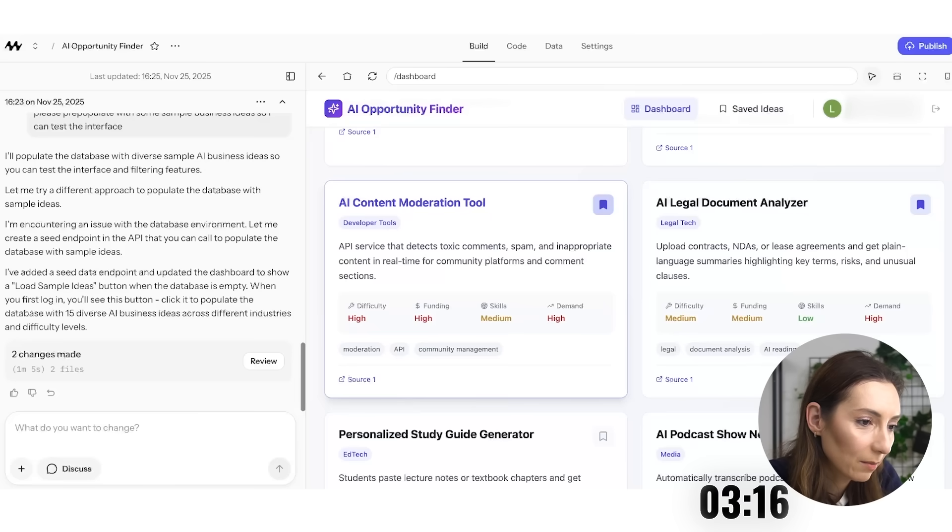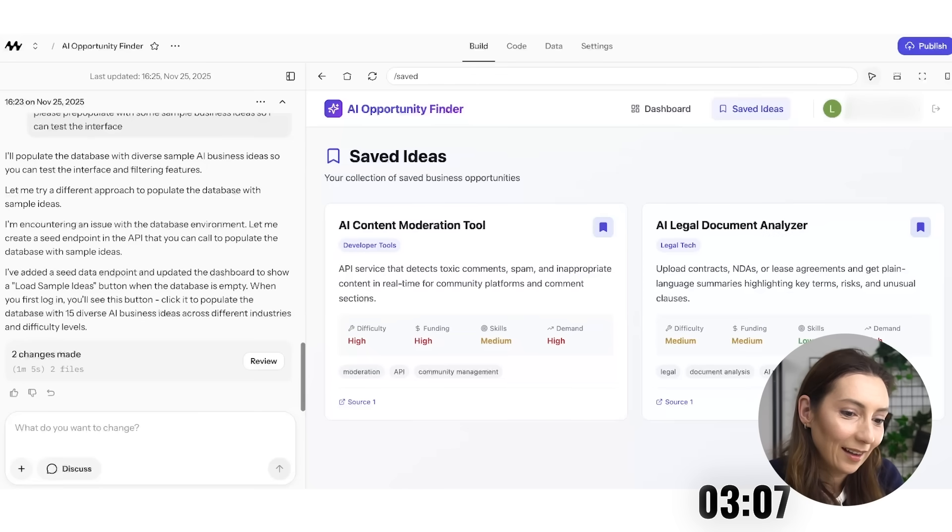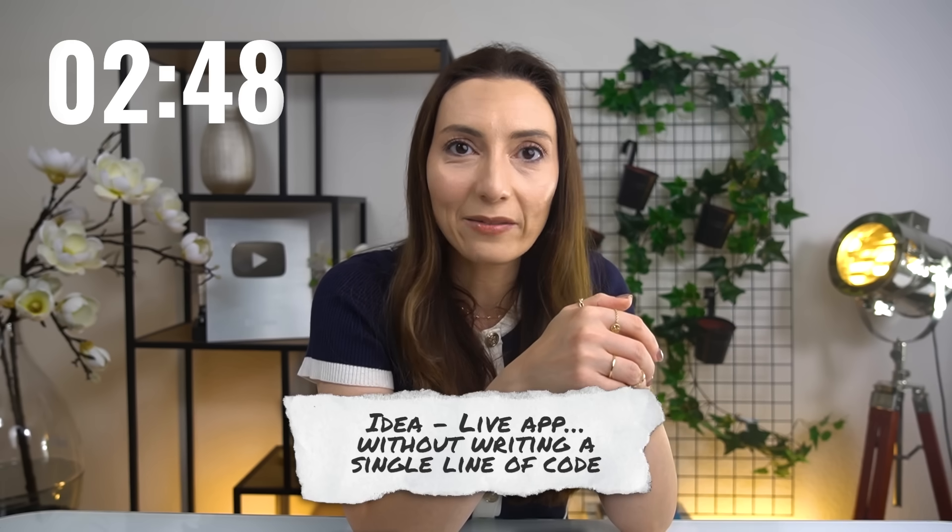It worked. I'm truly impressed. We've got three minutes and two seconds to spare. The dashboard is alive, the data is flowing in, the filters are working, and it's doing exactly what the community asked for. It's mind-blowing that it only took this much to go from idea to live app — I didn't write a single line of code and somehow it just works.